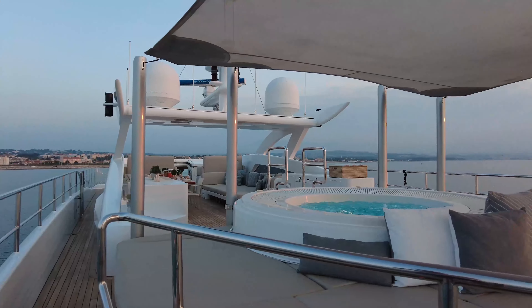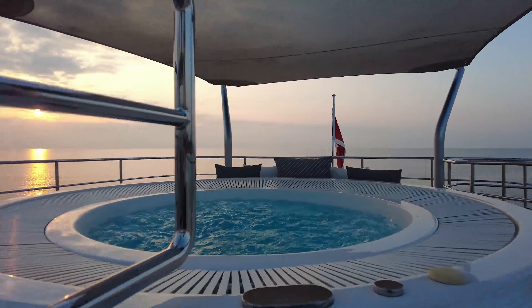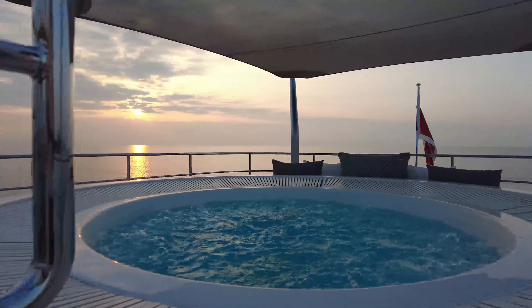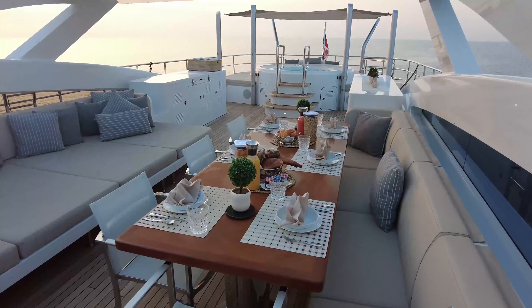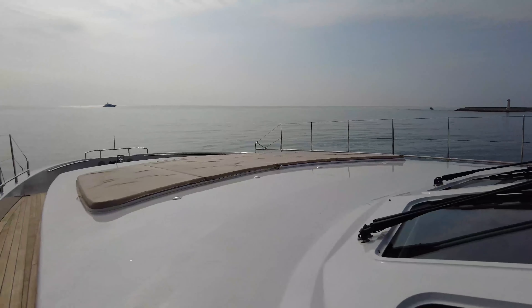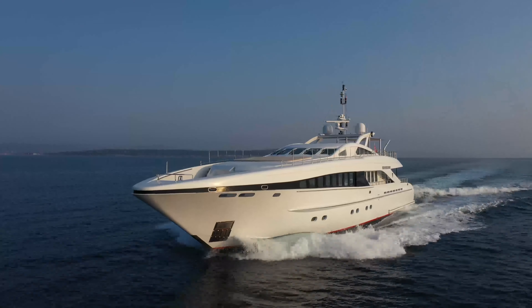Stepping outside, it's evident the sun deck has been designed with total relaxation in mind. The jacuzzi is surrounded by sun pads with ample lounges. The alfresco dining table for eight can be shaded thanks to removable awnings, and there are more sun pads on the bow.